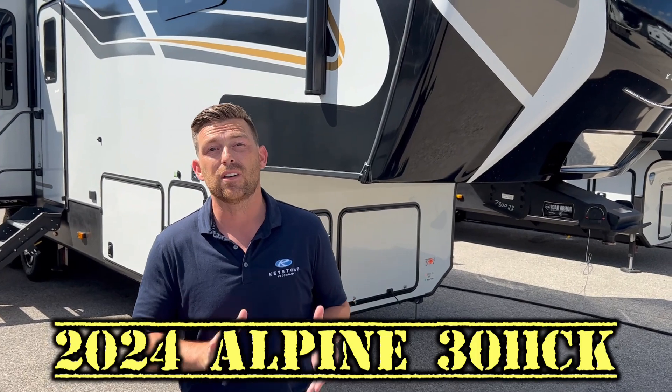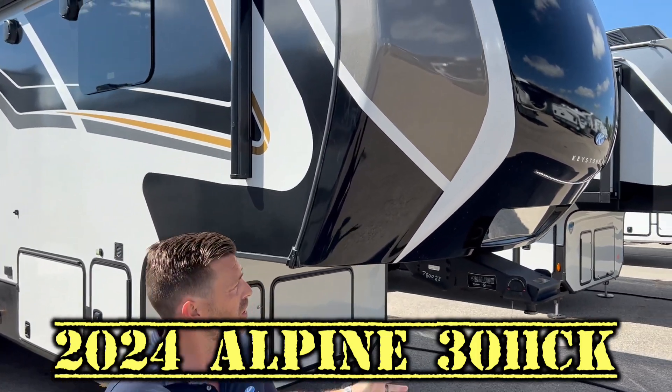Hi everybody, I'm Brad Heil with Keystone RV Alpine Division, and I wanted to introduce a couple of new floor plans to you today. The first one I'd like to introduce is our brand new Alpine 3011 CK, which you can see here.